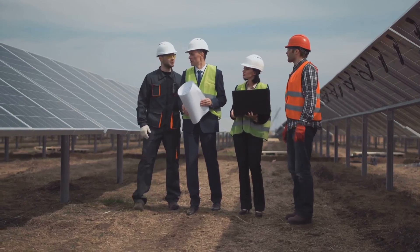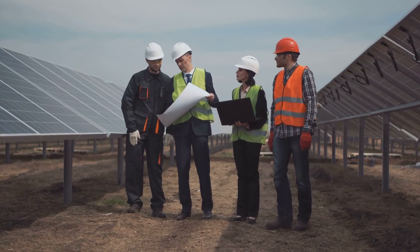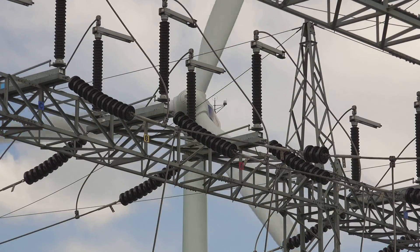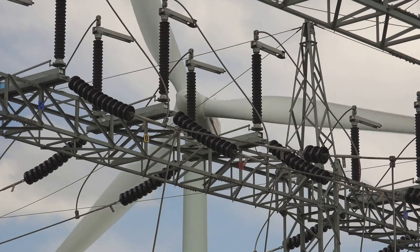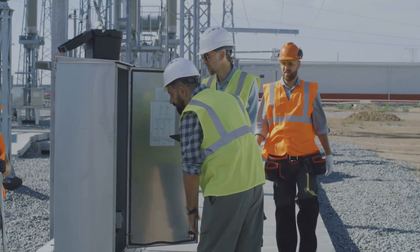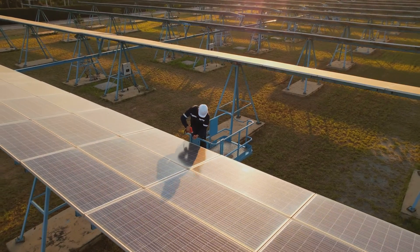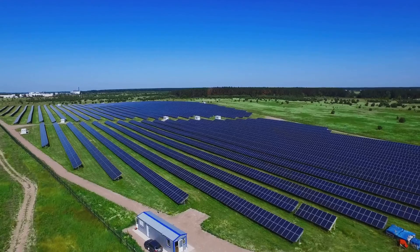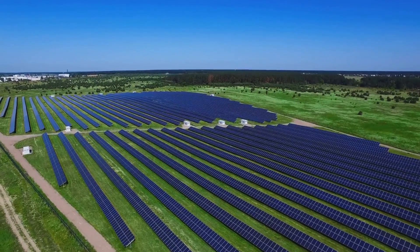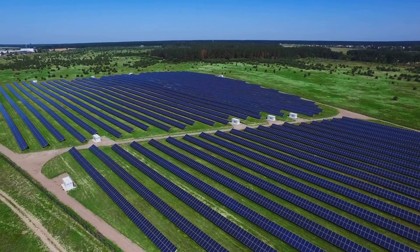This means cooperating with the network operator, getting the right components on time, and ensuring that all the necessary documents are in order. Transformer station planning is all about foresight — anticipating potential issues and mitigating them before they become real problems, ensuring that everything runs like clockwork from the moment the first foundation is laid to the moment the first watt of electricity is fed into the grid. Delays due to delivery or lack of documentation can be avoided with proper planning, so our solar farm will be a well-oiled machine producing clean, renewable energy day in, day out.